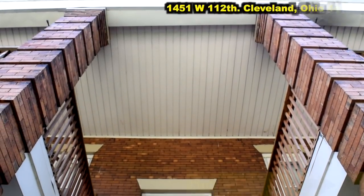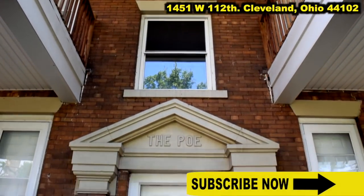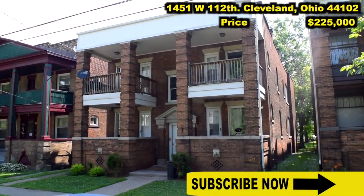1451 West 112th, Cleveland, Ohio 44102. Price: $225,000.